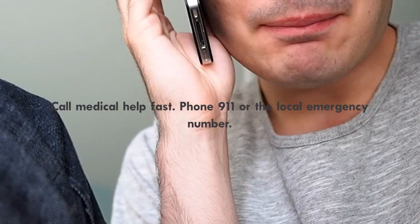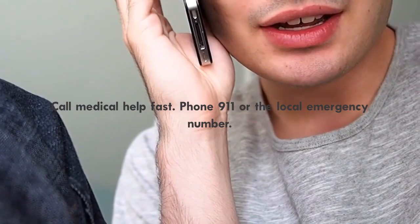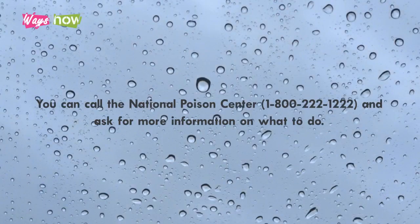Call medical help fast. Phone 911 or the local emergency number. You can call the National Poison Center at 1-800-222-1222 and ask for more information on what to do.